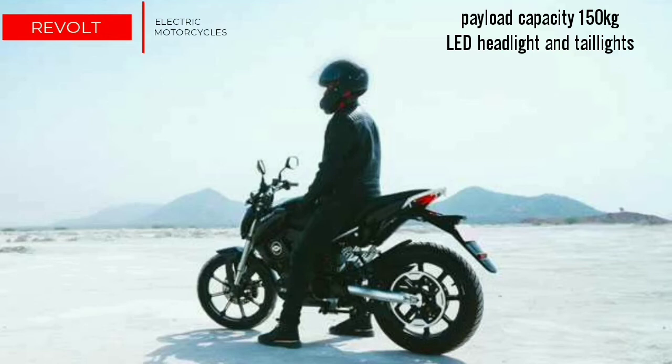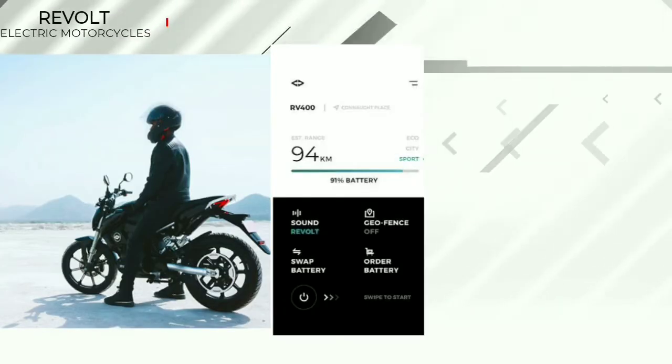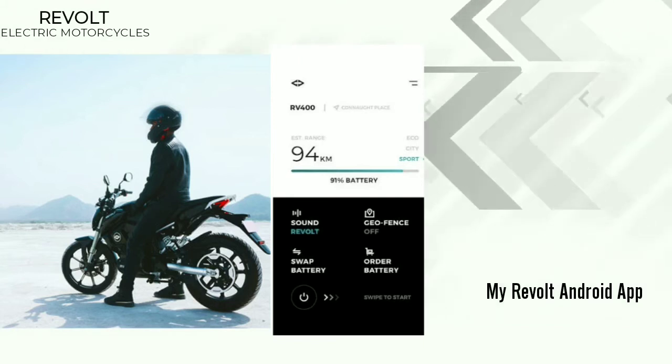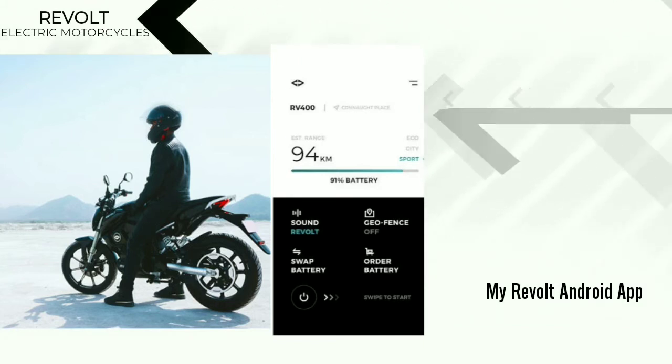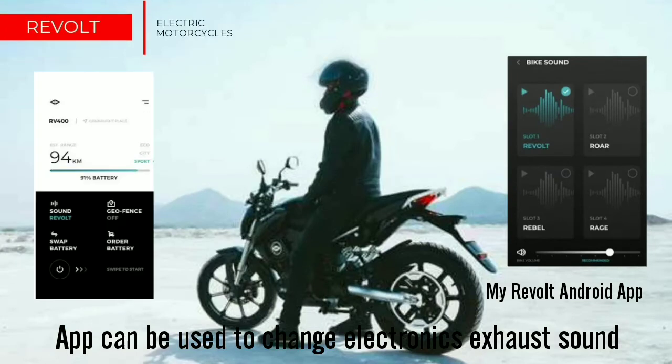The RV400 can carry a payload of about 150 kg and comes with LED headlamp and tail lamp. It also comes with the My Revolt app, which can be used to get all vital bike telemetrics. The app can also be used to adjust exhaust sounds as per your preference.